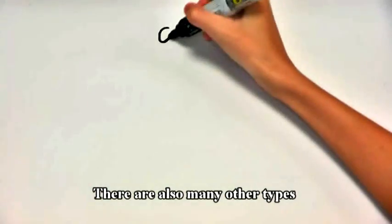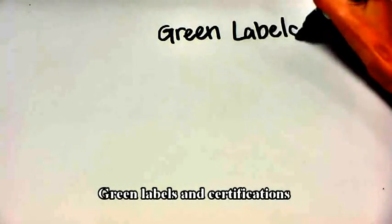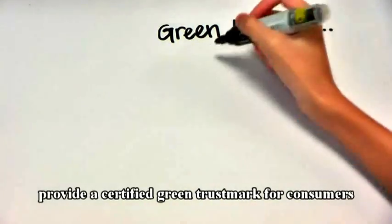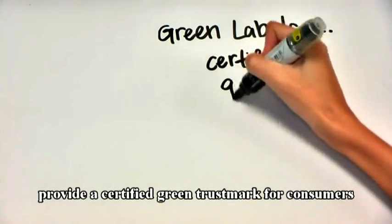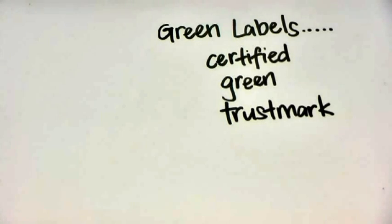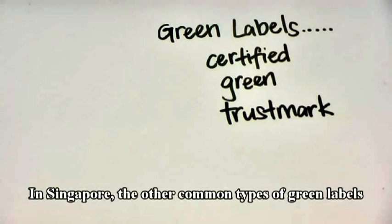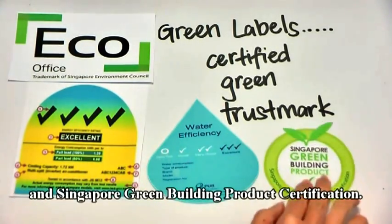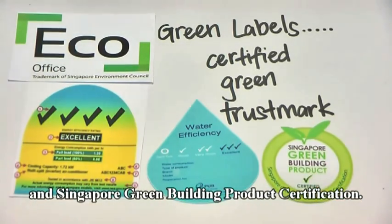There are also many other types of green labels in Singapore. Green labels and certifications for products, services, and responsibilities provide a certified green trust mark for consumers and businesses who wish to exercise environmental responsibility. In Singapore, the other common types of green labels include eco-office label, energy label, water efficiency, and Singapore Green Building Product Certifications.